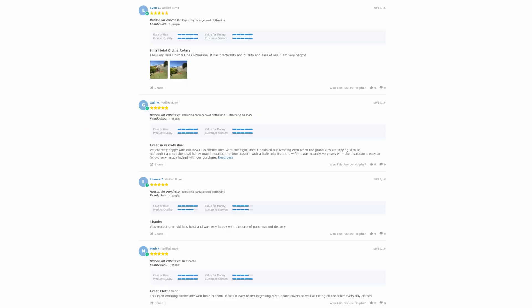With over 5,000 reviews available on the Lifestyle Clotheslines website, you can see what people are saying about products and whether they're going to be suited for your needs or your situation. Be sure to check out the reviews, which are on all of the product pages just under the description here.